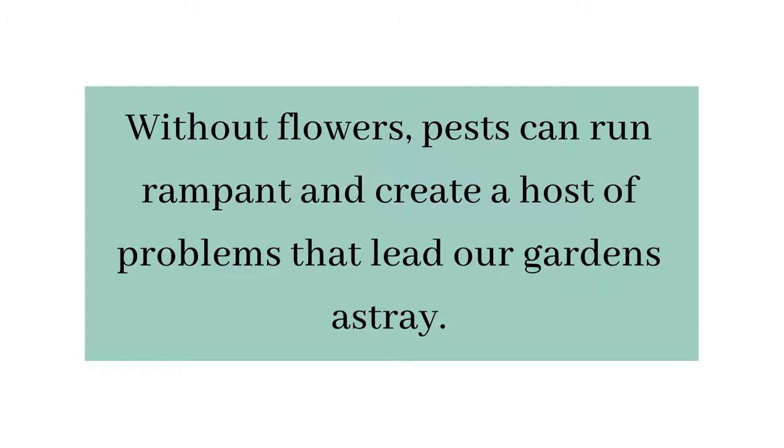The routine of harvesting the flowers for the table keeps the cutting garden alive and producing. This in turn keeps the garden full of fresh flowers for all. Just as we harvest the vegetable garden to keep it producing, we need to do the same with the flowers. Fresh flowers keep all the beneficial creatures happy. Without flowers, pests can run rampant and create a host of problems that lead your garden astray.